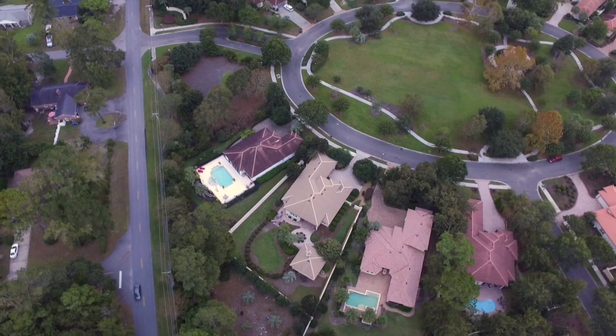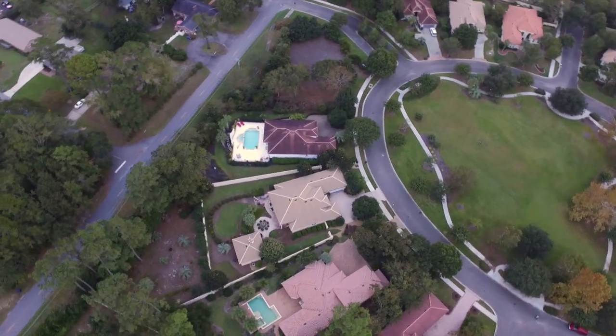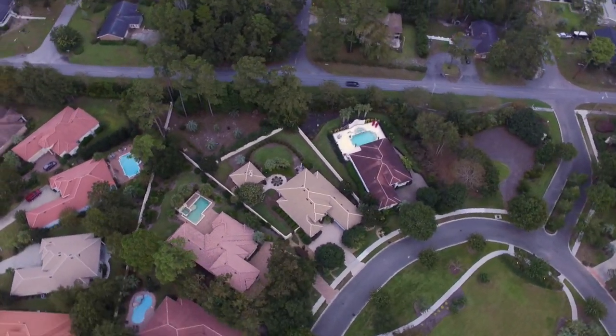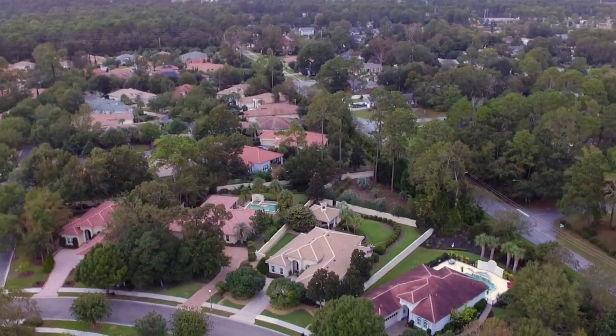This unique custom home with abundant living space and countless upgrades is truly a rare gem and a must-see for those desiring upscale beach living at its finest.